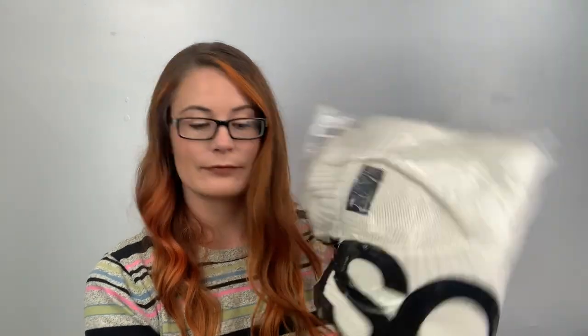Here's an ASOS design bridesmaid satin kimono sleeve maxi in pink, UK 4 — so probably like a US zero. Isn't that beautiful? And here's also ASOS design jumper with V-neck and rib sleeves in cream, US 4.